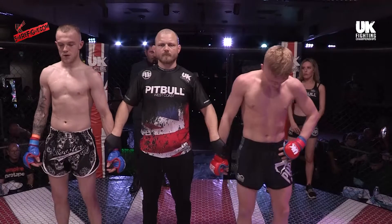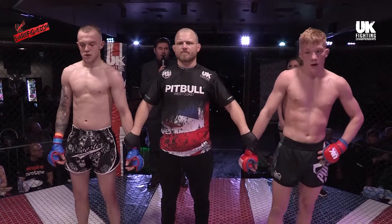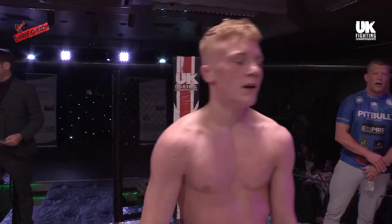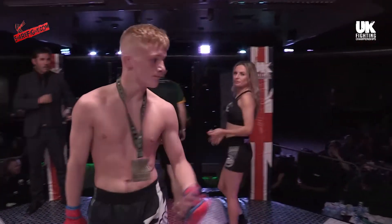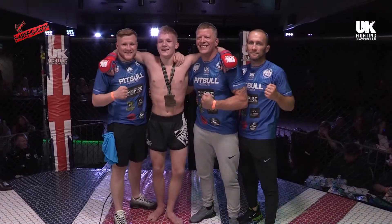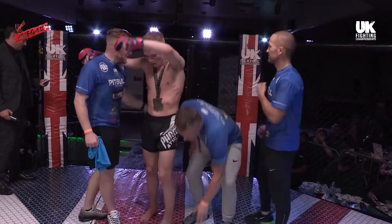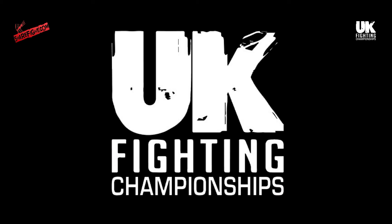Ladies and gentlemen, your referee calls a stop to the action at one minute, 23 seconds of round number three. Your winner in the red corner — Charlie Flanagan! We'll be right back.